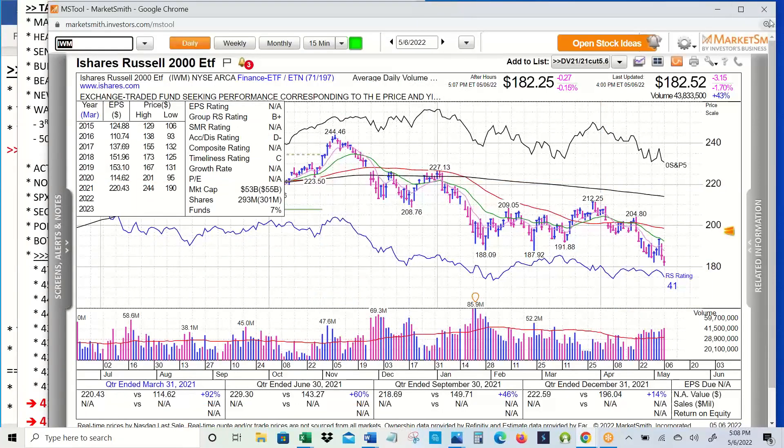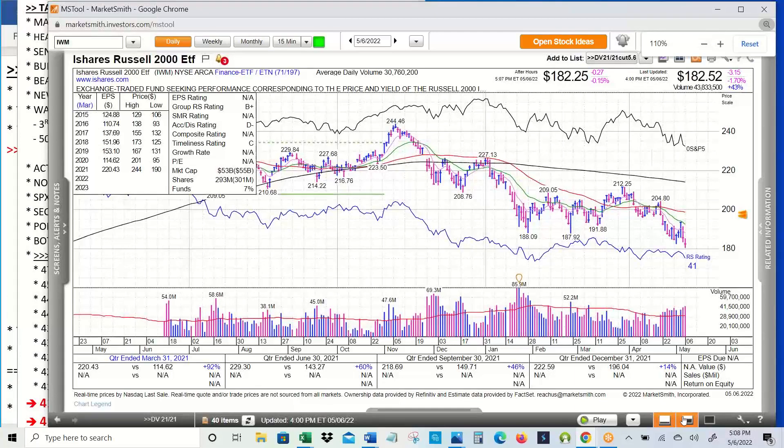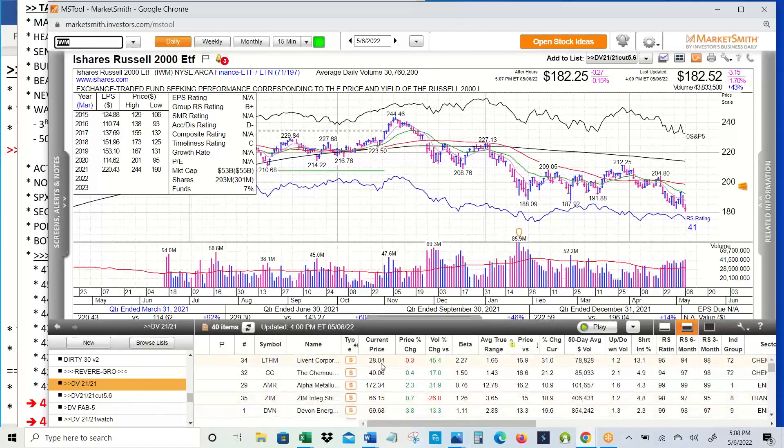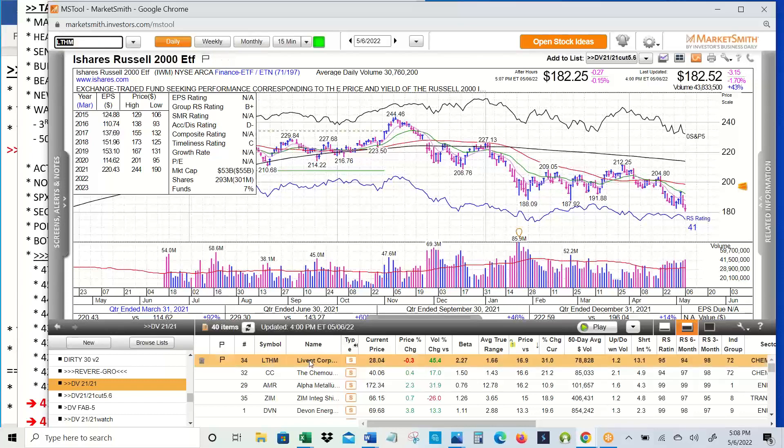Let's go to the Fab 40. We're going to go through these very quickly. There are 15 sectors and 29 different industry groups, sorted by how far we are above the 21-day simple moving average. We're going to go from strongest to weakest. Livent Corp really stands out — had a gap up on earnings and it's holding. This is a lithium stock, and lithium had a good week. If we ever get growth back and EV stocks come back into favor, I would expect this to be a leader.